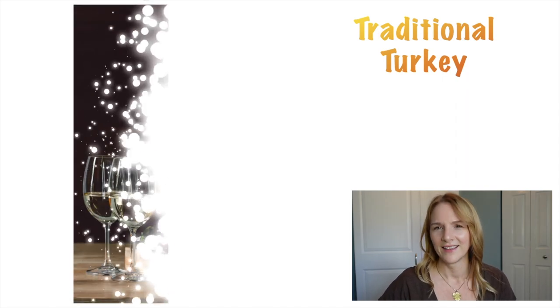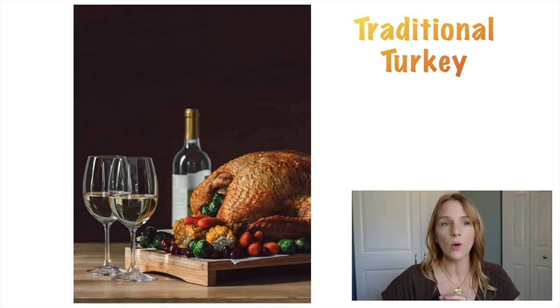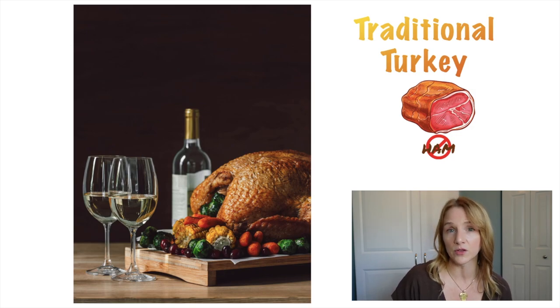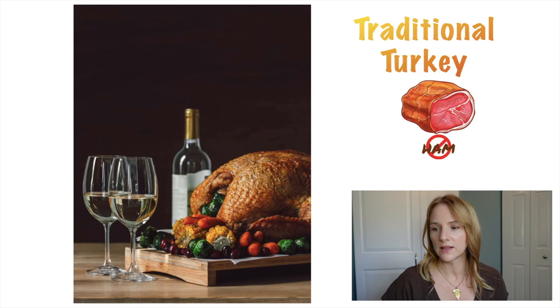Our first meal idea is traditional turkey. Look at this romantic turkey picture. Fresh turkey — the kind that you buy, unthaw, and cook yourself — that's the best bet. You want to avoid processed meats, that's meat cooked ahead of time that you just heat up, like ham or turkey ham. I see big spikes in the potassium results of my patients who are eating ham and turkey ham. I know it contains added potassium, added sodium, and I've even seen them put phosphorus in the ingredients.